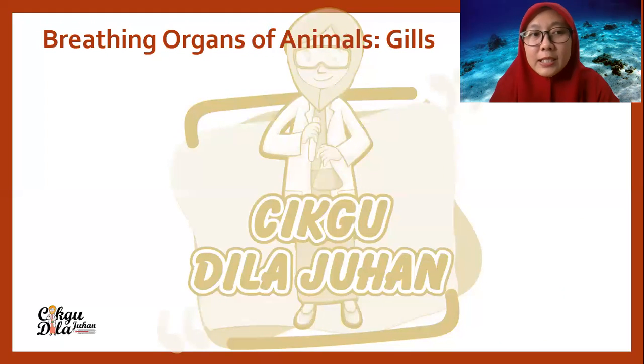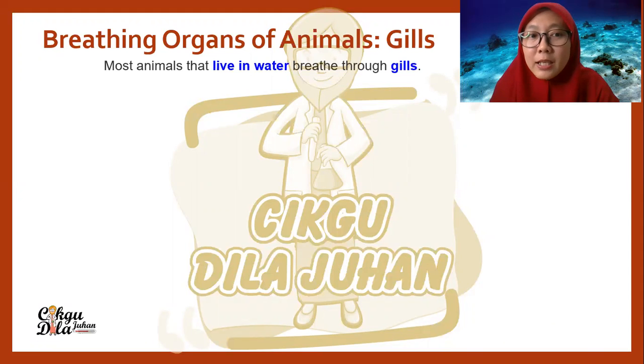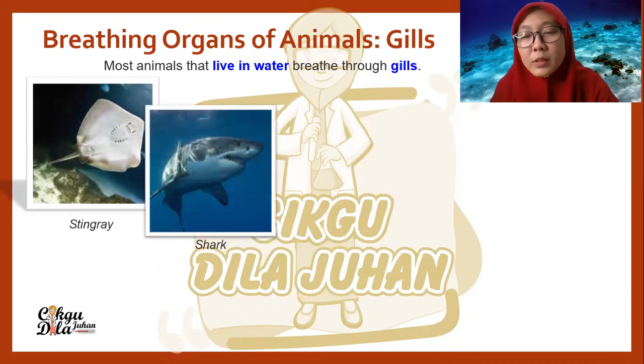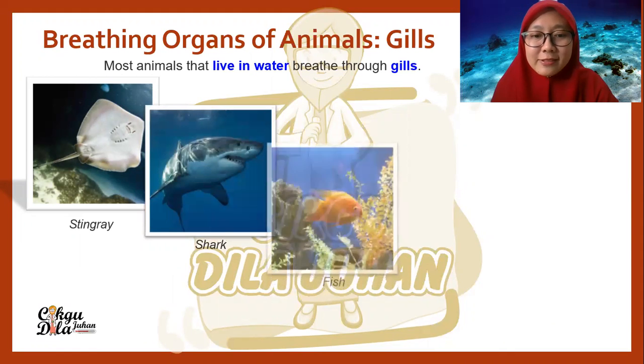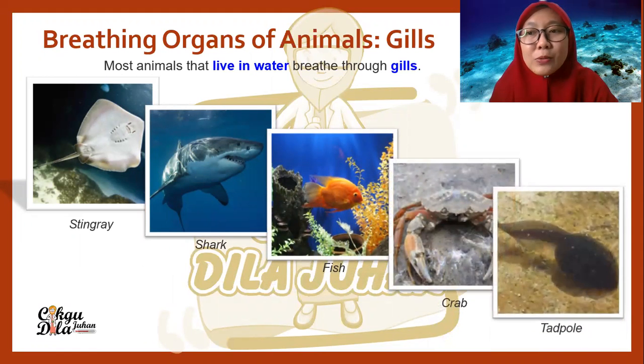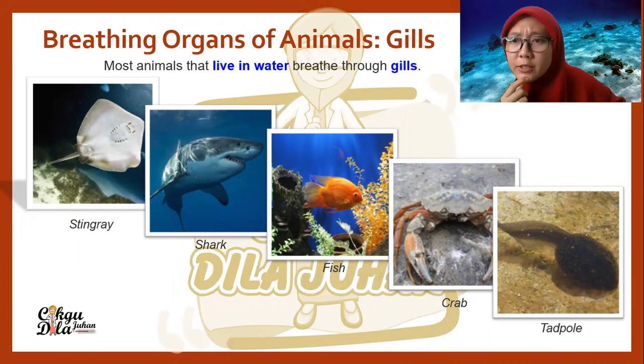We move to the breathing organ called gills. Most animals that live in water breathe through gills. For example, we have a stingray, shark, fish, crab, and also a tadpole. We also have jellyfish and octopus.